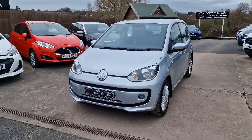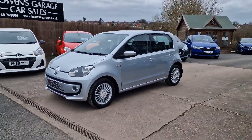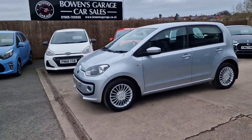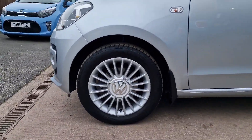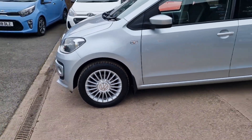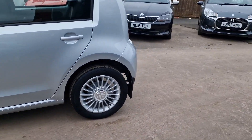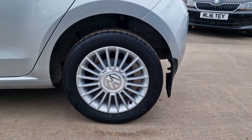March 2015 registered, just 30,000 miles, two former keepers, and a really impressive service history — eight stamps in the book right the way through its life, so thoroughly well maintained. We've got these 15-inch alloy wheels that are in superb condition.